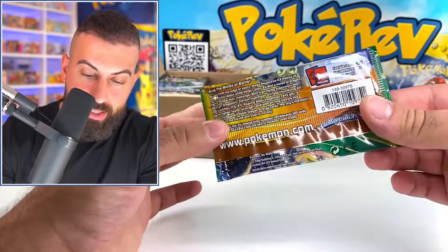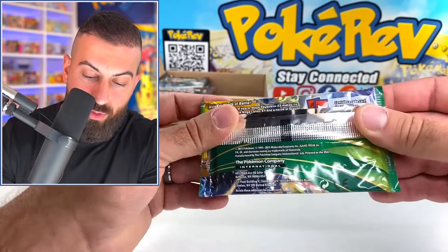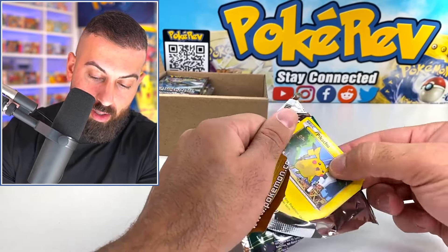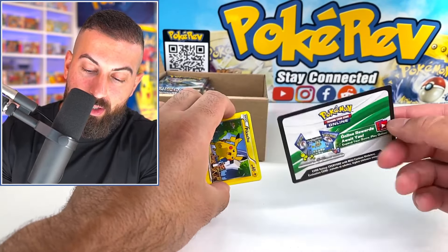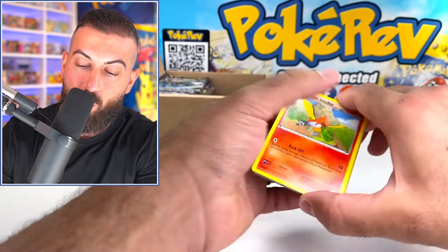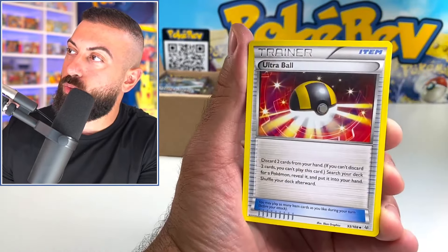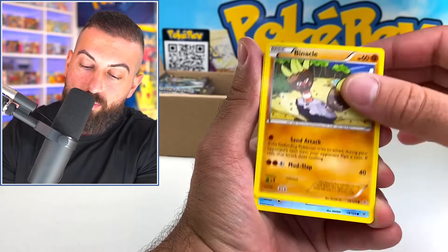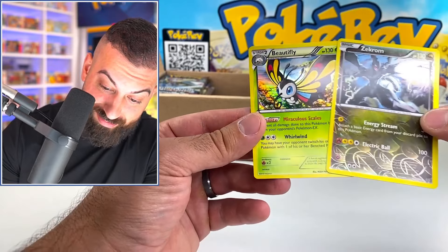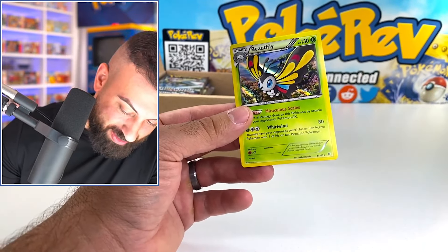We got X and Y Roaring Skies — I think this is the most valuable pack so far today, a 2015 release. Let's see if we can get something out of this one. Green and white code card — good sign. Come on, give us a cool full art. Ultra Ball, Pikachu, Wingull, Zekrom reverse — and a beautiful card.